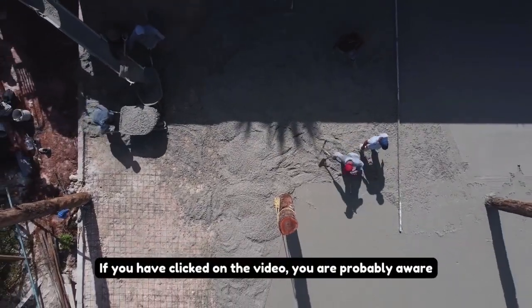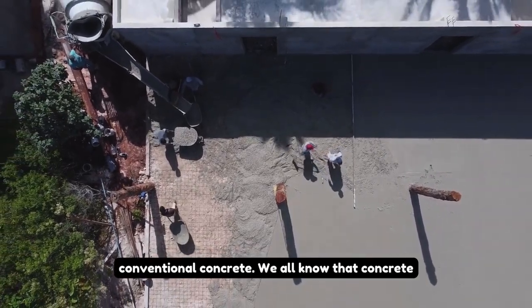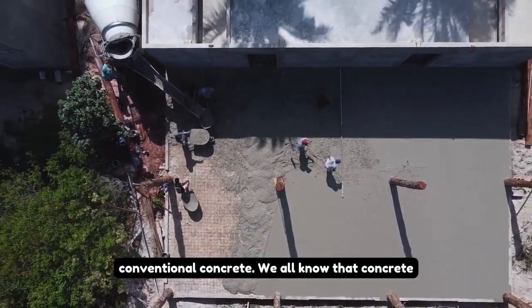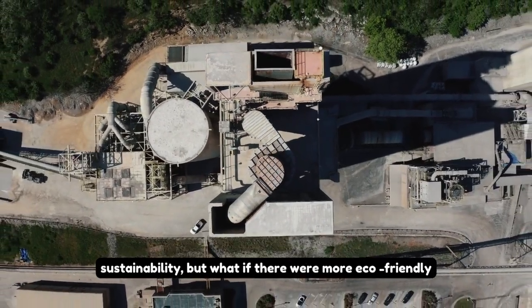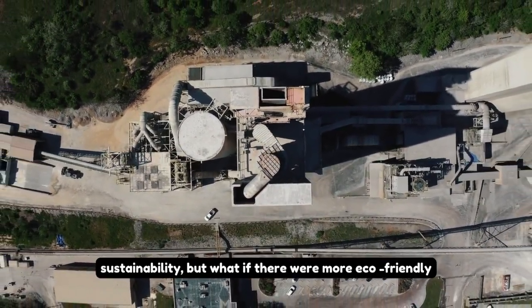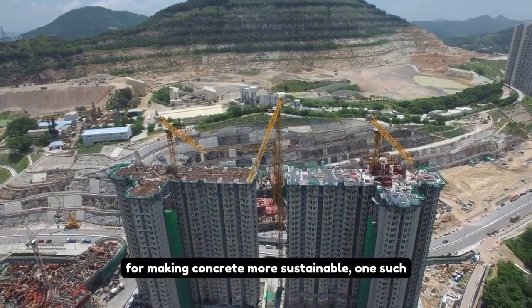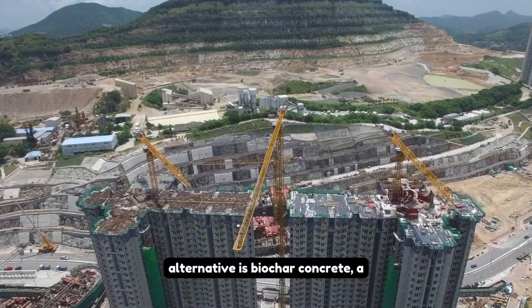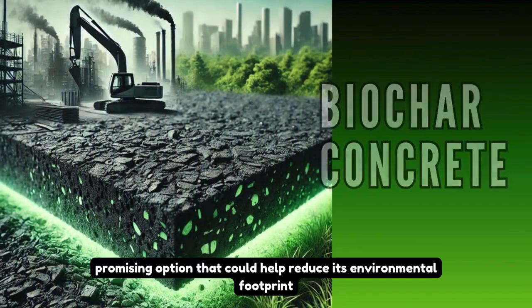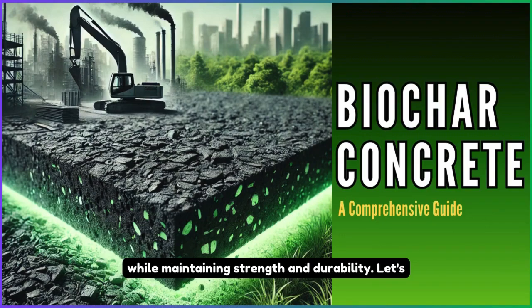If you have clicked on this video, you are probably aware of the environmental challenges posed by conventional concrete. We all know that concrete production significantly impacts our planet's sustainability, but what if there were more eco-friendly alternatives? Among various solutions for making concrete more sustainable, one such alternative is biochar concrete, a promising option that could help reduce its environmental footprint while maintaining strength and durability.